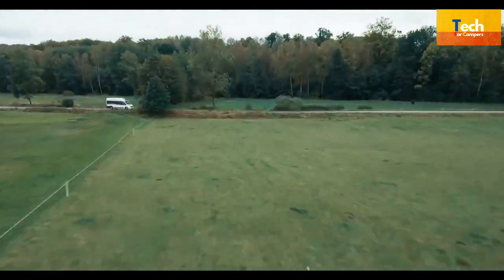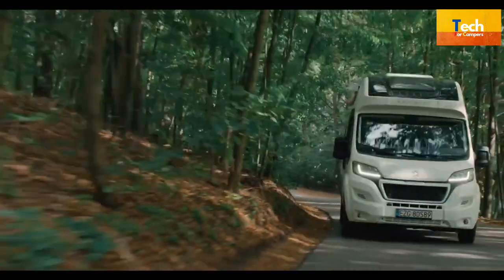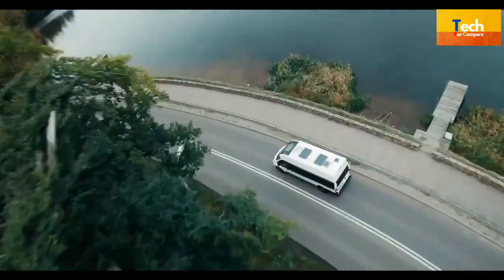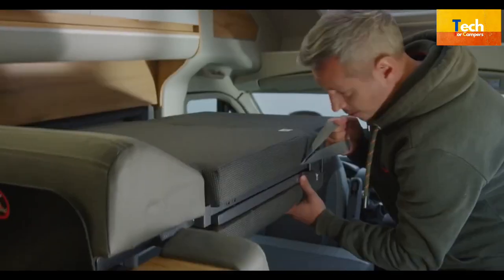The Affinity Campervan offers a comfortable living space for up to four people. Flexible configuration allows the vehicle to be adapted to a variety of user needs, from two travelers to a family of four. Based on the largest van in the Fiat and Peugeot range, it is designed to provide maximum interior space.